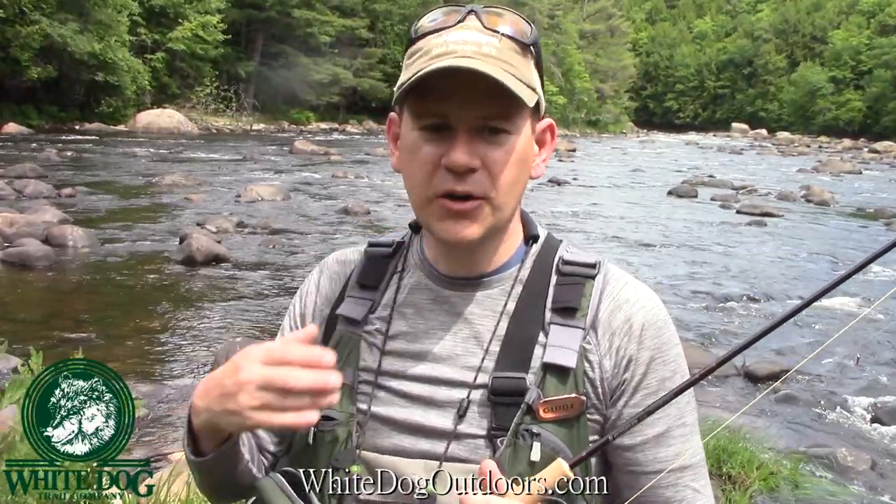Hey everybody, thanks for joining us for White Dog Outdoors. Today we're in upstate New York, just outside the Adirondack Park on the western edge of the park. We're fishing the Black River.